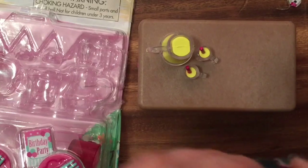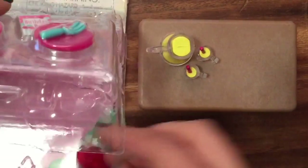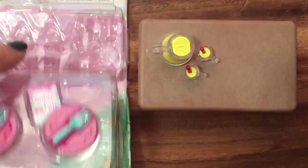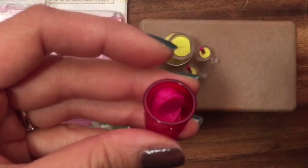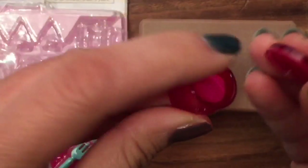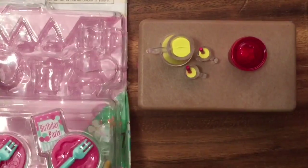And what else do we have? We have some ice cream. Look at how cute this ice cream is. The little ice cream goes inside and there's a little lid for the ice cream — like that. Put that on the table.